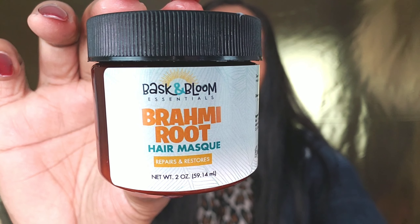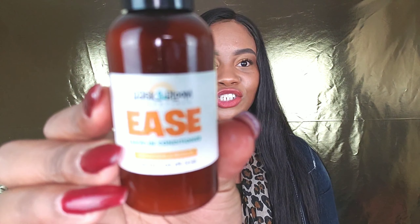Next up is the Brahimi Root Hair Mask. I'm not sure if I'm pronouncing it right — 'Brahimi.' This repairs and restores healthy hair growth. I always look for that on my products for my natural hair. This is the Brahimi Root Hair Mask.